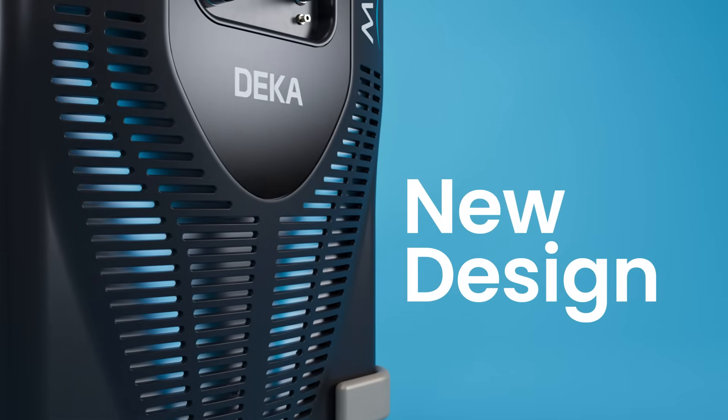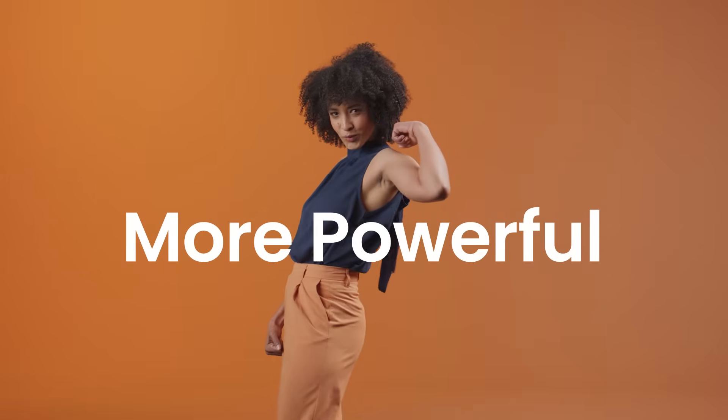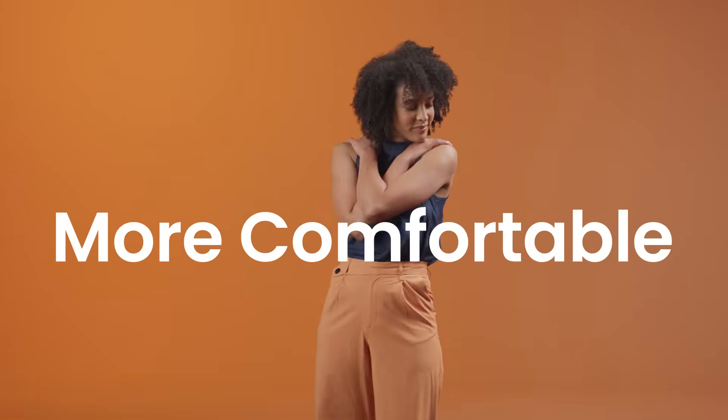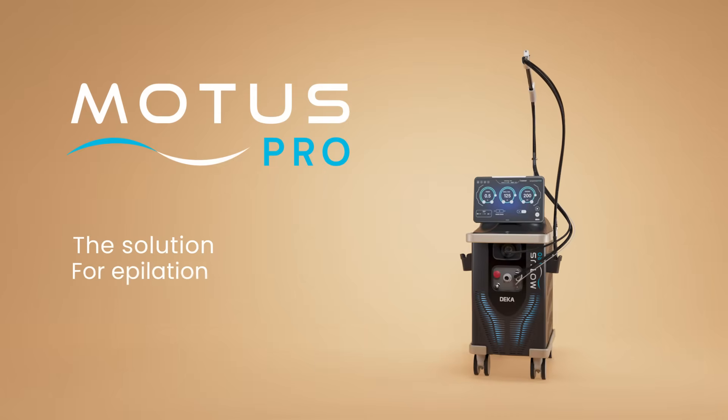A new design with new software. More powerful. Faster. For an even more comfortable experience. Motus Pro — the solution for epilation.